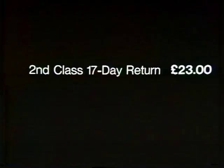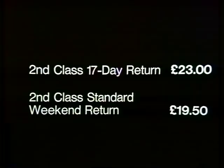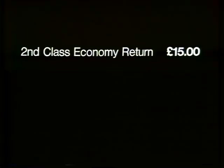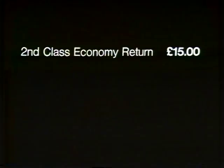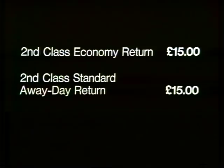Are you still with me? If you still want to get to Glasgow and back for less than £23, try a second-class standard weekend return at £19.50. The conditions: you must make your outward journey on Friday, Saturday or Sunday, and return on Saturday, Sunday or Monday. If that doesn't suit, why not an economy return at a mere £15? Though you must have booked 21 days in advance, you can only travel on Tuesday, Wednesday or Thursday, and you mustn't return during the same week. That's seven tickets so far. There's also British Rail's second-class standard away day return, which also costs £15 — the difference being you don't have to book in advance and can travel on any train, provided you complete your journey within 24 hours.